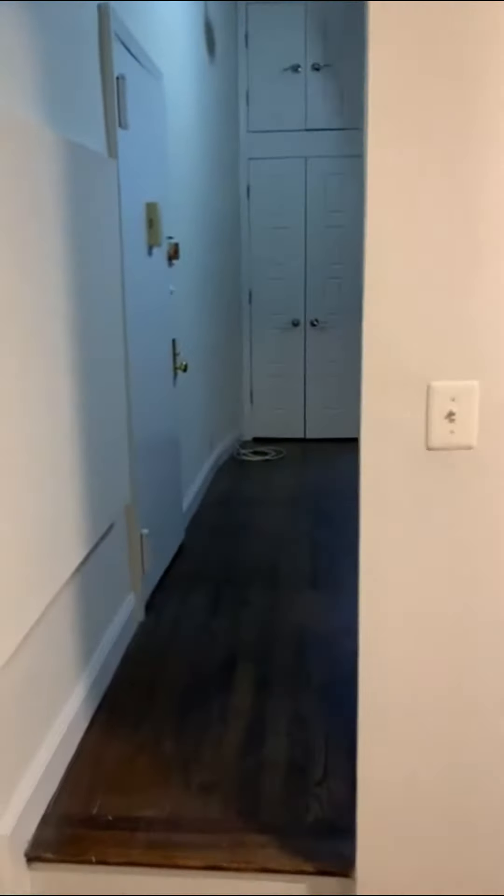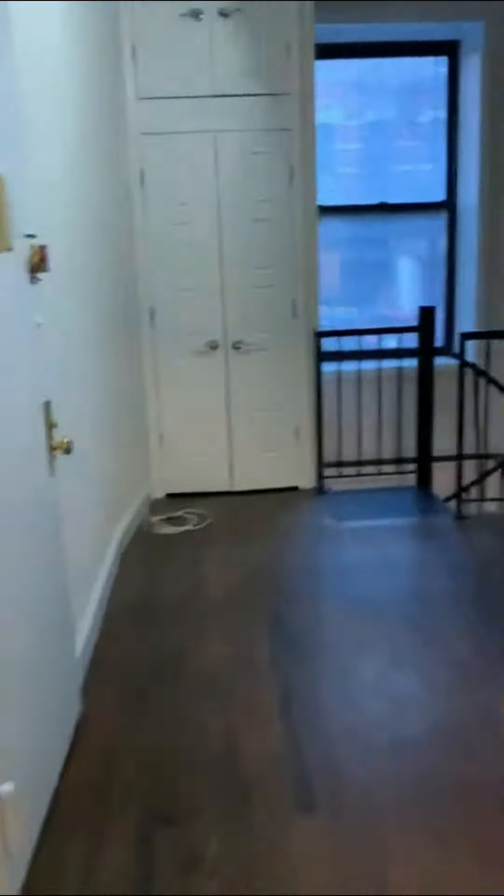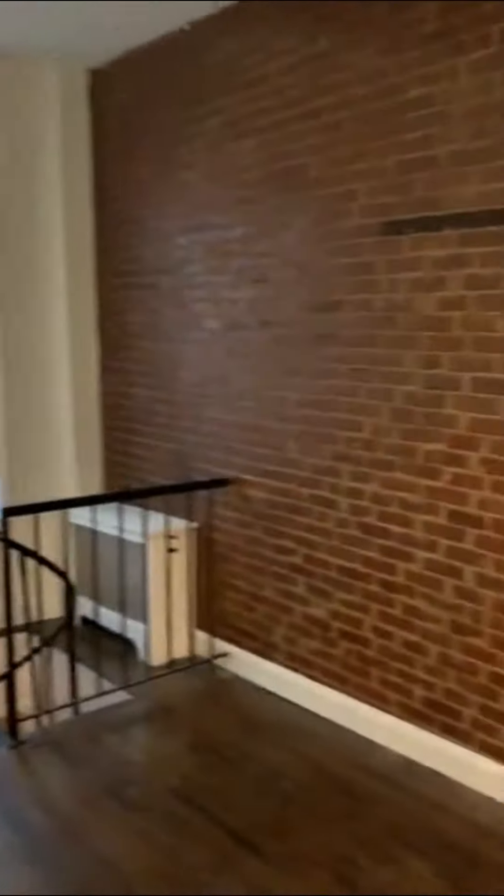This is your second level. The listing calls this a sleeping slash storage loft, which is generous. I think you could sleep up here if you slept right on the floor, but add a mattress and you're basically touching the ceiling. So this is essentially a nice-sized storage loft.